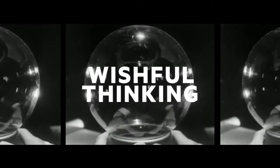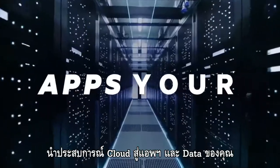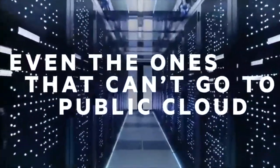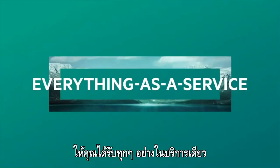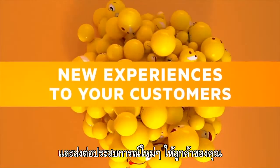Getting the cloud experience outside the public cloud isn't just wishful thinking — it's HPE GreenLake. Bringing the cloud experience to your apps and data, even the ones that can't go to public cloud. Letting you consume everything as a service, so you can focus on innovation and delivering new experiences to your customers.